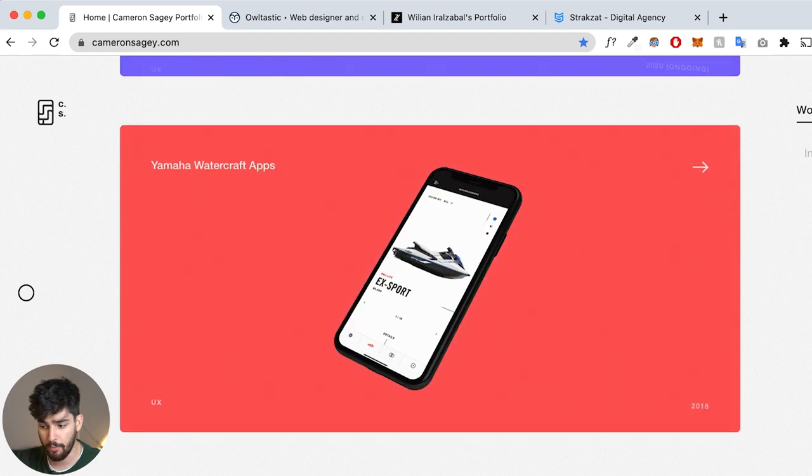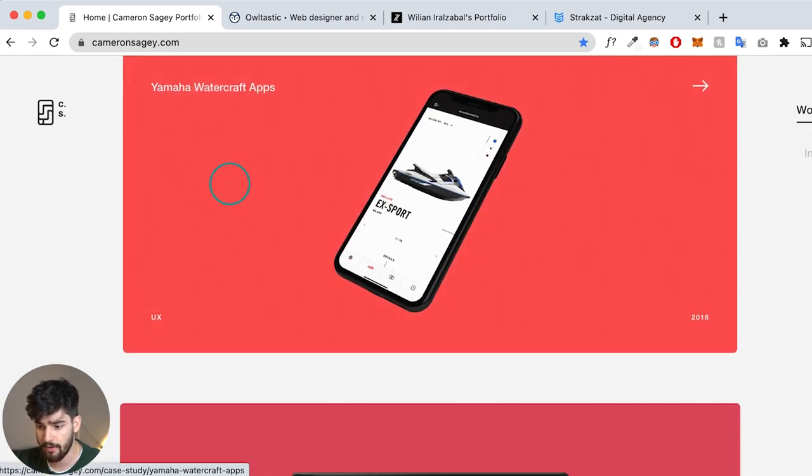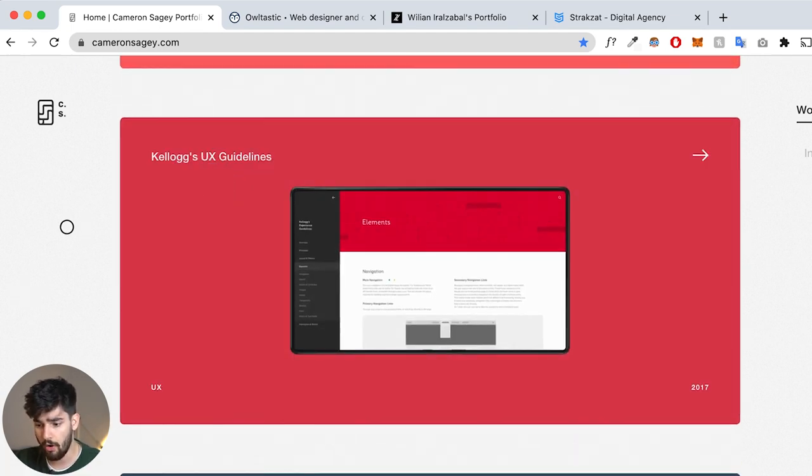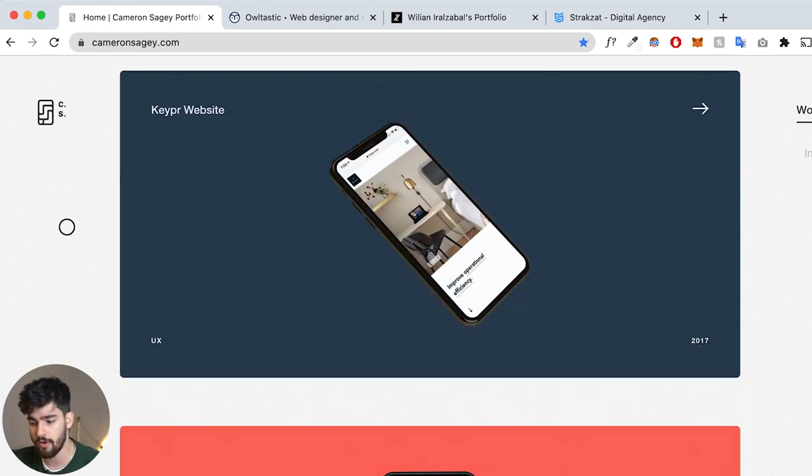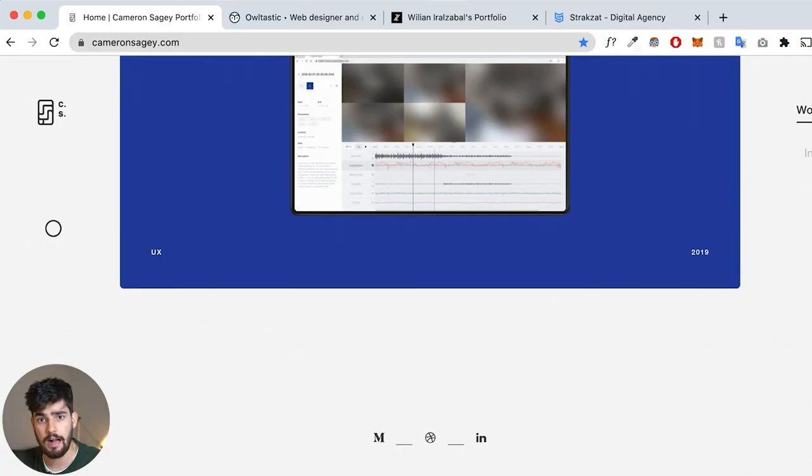This website is very work-heavy — you've got all these projects, and some great clients like Yamaha, Target, and Kellogg's, all world-known brands. What this person is trying to do is showcase their skills through these well-known clients. However, you should keep in mind that if you don't have these world-renowned clients, then maybe it's not the best idea for you to use this tactic.